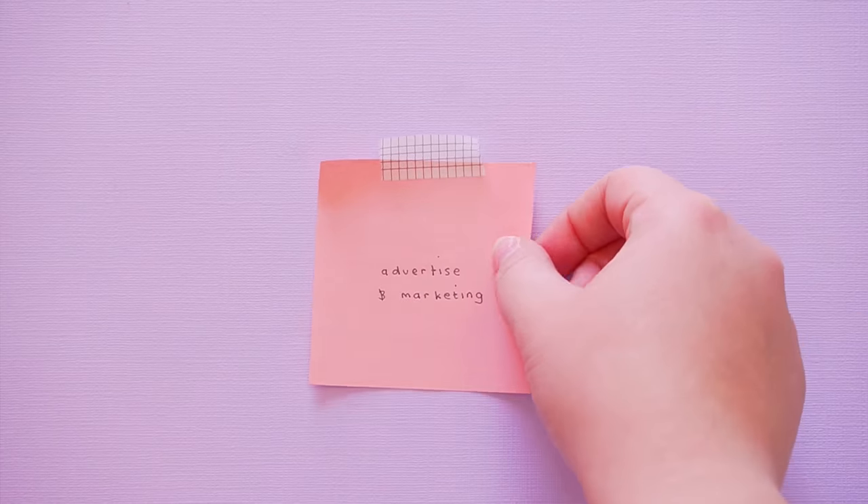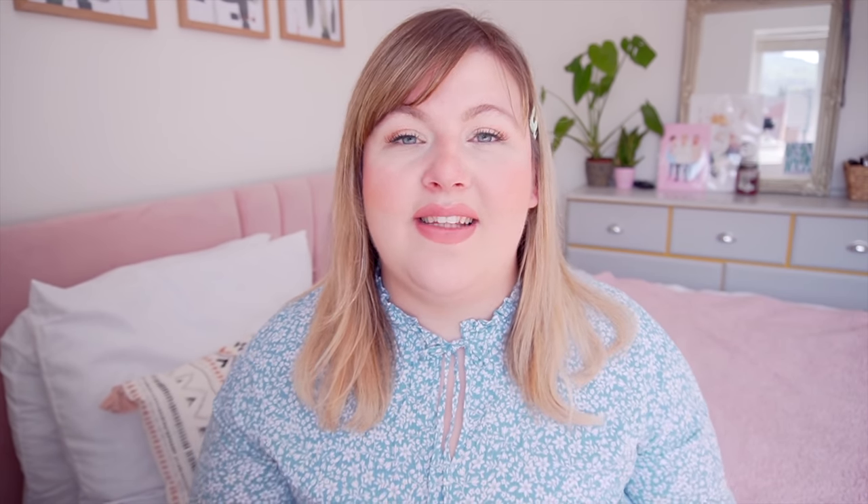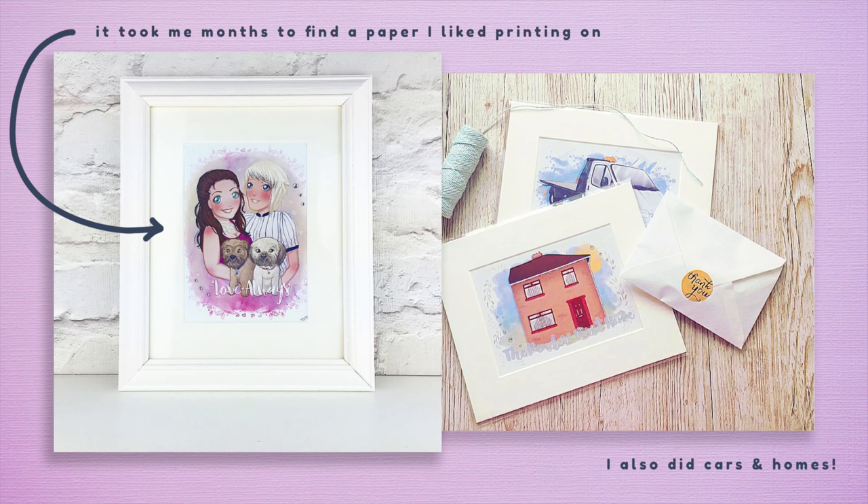Next, advertising and marketing — how are you going to promote selling these portraits? For me it was simply Facebook. I shared it with friends and family and got my first commission from a friend of a friend within a few days. I didn't even have a printer at that point; I used that commission money to buy one. Figure out how people are going to find you and know about your artwork. Social media is probably the first thing that comes to mind — it's a great free, organic way of reaching a lot of people, and I'd definitely utilize it.